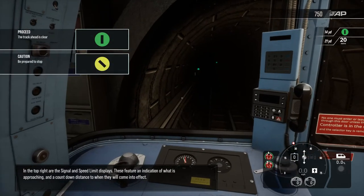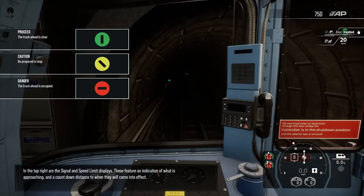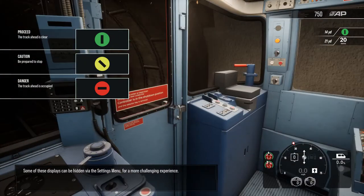In the top right are the signal and speed limit displays. These feature an indication of what is approaching and countdown distance to when they will come into effect. Some of these displays can be hidden via the settings menu for a more challenging experience.